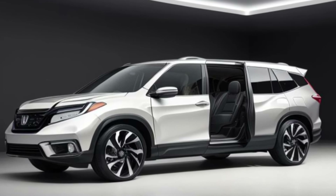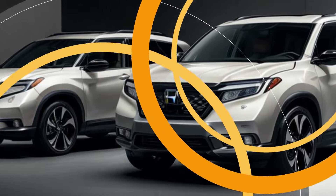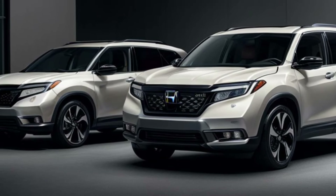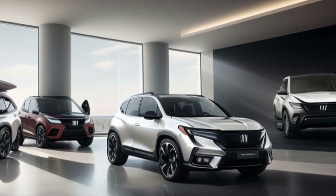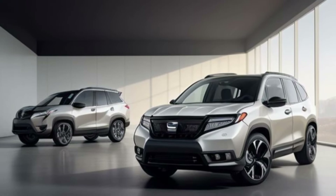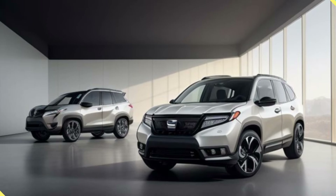Expected release and price point. Expect the 2025 Honda Passport to arrive in dealerships sometime in late 2024 or early 2025. The price is likely to see a slight increase compared to the current model, which starts around $43,795.